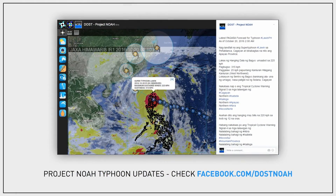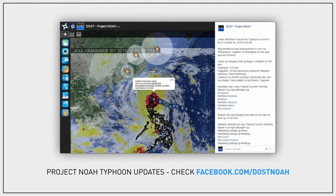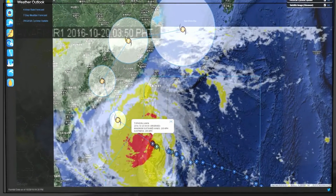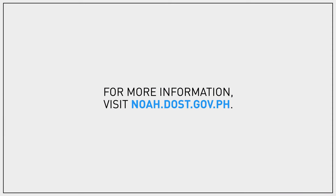Remember to be alert and listen to updates from your local government officials in order to prepare for these severe weather events. Visit NOAA.dost.gov.ph for more information.